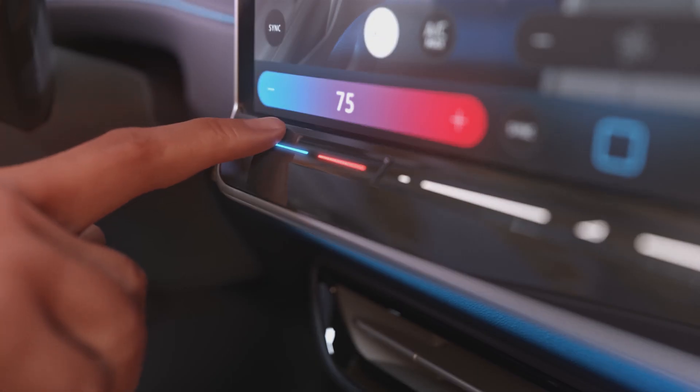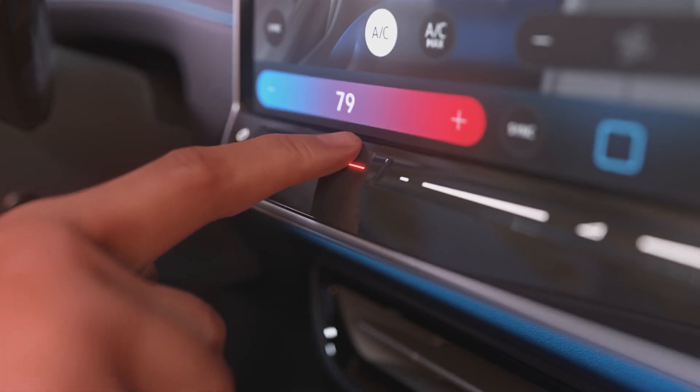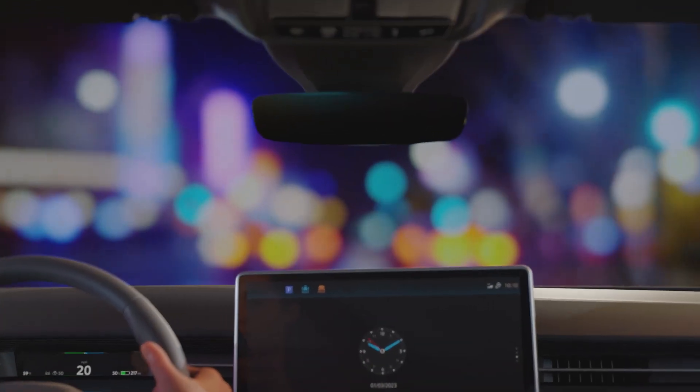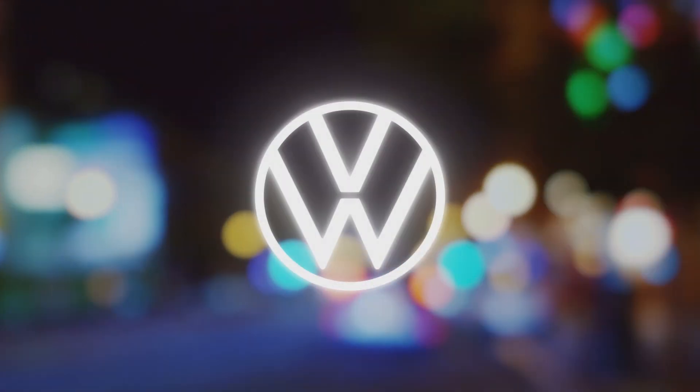The temperature can be adjusted using the backlit touch slider control. The intelligent climate control system in the ID7 adapts to drivers and situations, achieving a new level of spatial comfort.